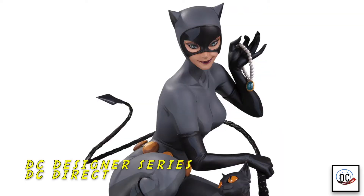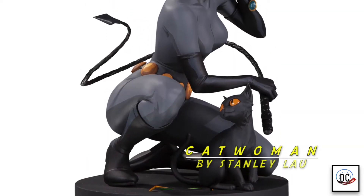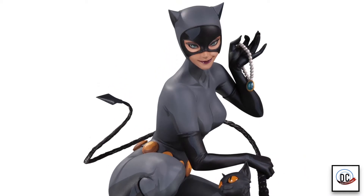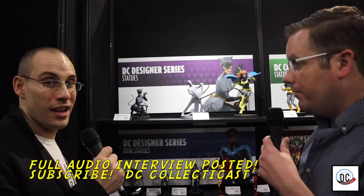DC Designer Series — one of my favorite lines. It kind of takes some of our favorite artists and allows them to do what they do, or what they're most famous for. So Stanley Lowe is a great cover artist. This is a Catwoman based on one of his covers. That comes out towards the end of the year — a really playful art style that really captures his art style in general, similar to the animated.